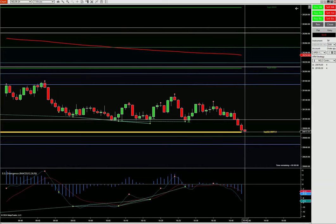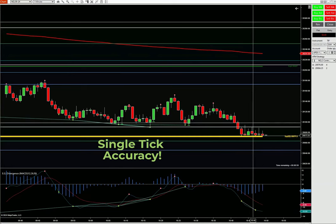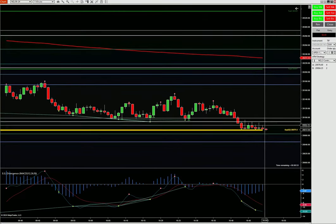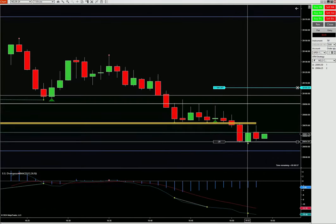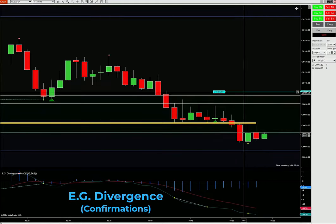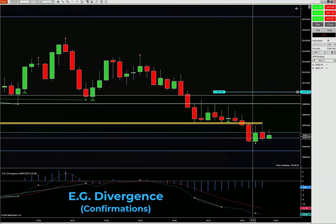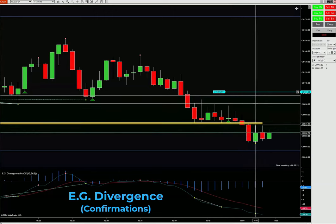We'll see multiple bounces off support and can look to buy it again. Look at this — one, two, three, four, five times it's testing that support, but it's not giving us confirmation that it wants to go back up. Divergence is telling us a signal to go long. That's why it's kind of keeping me away from selling — I think it's just making this push down and it's going to come back.